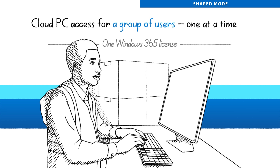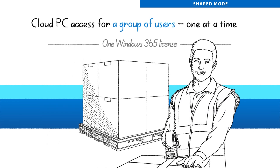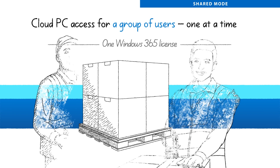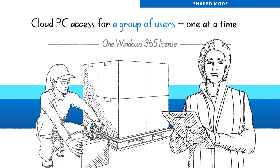Say you have employees who only require intermittent access to a Windows 365 cloud PC to complete certain tasks, like accessing or entering information into an application. With shared mode, you can purchase a fewer number of cloud PCs, which can be shared across this group of users, to log in and complete their task.